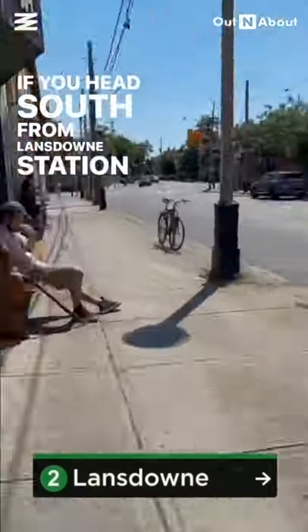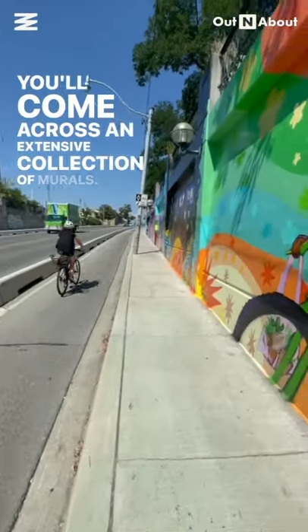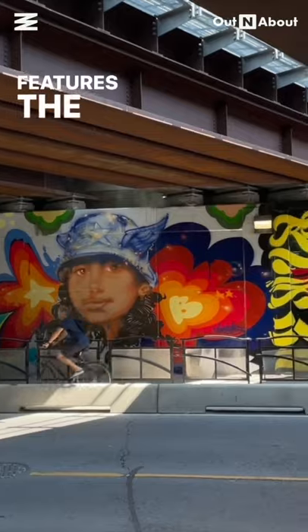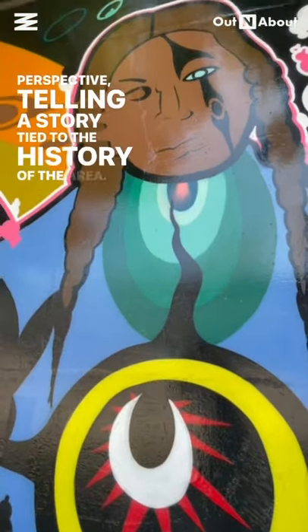If you head south from Lansdowne Station, just beyond Dundas, you'll come across an extensive collection of murals. This is known as the Lansdowne Underpass Art Project and features the work of numerous artists, each with a different perspective, telling a story tied to the history of the area.